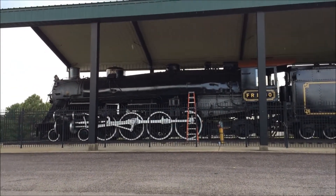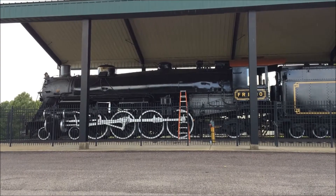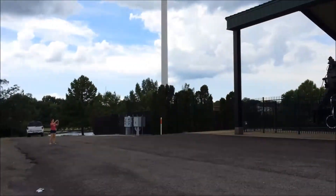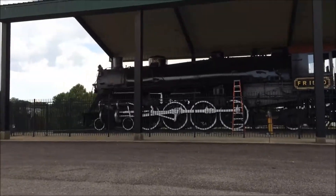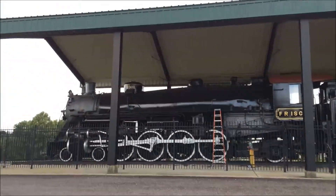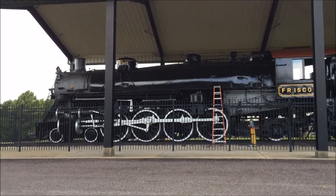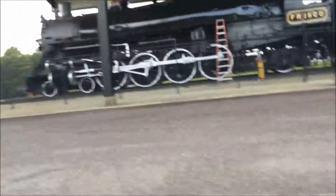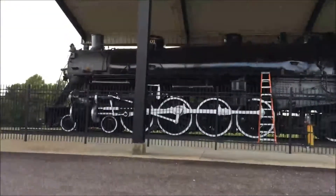All right, we are in Rolla, Missouri. Steam — it's a 1823 Baldwin. It's a 4-8-2. And I do see Buller Clay. It's in a nice park here.